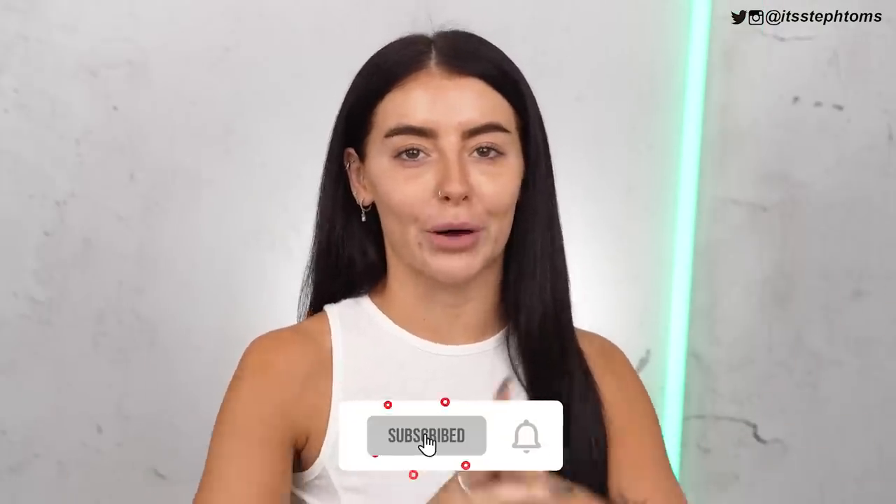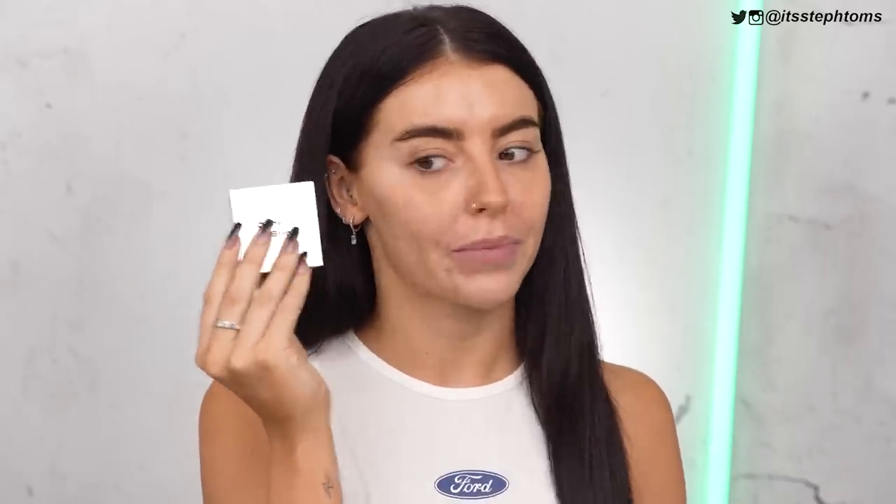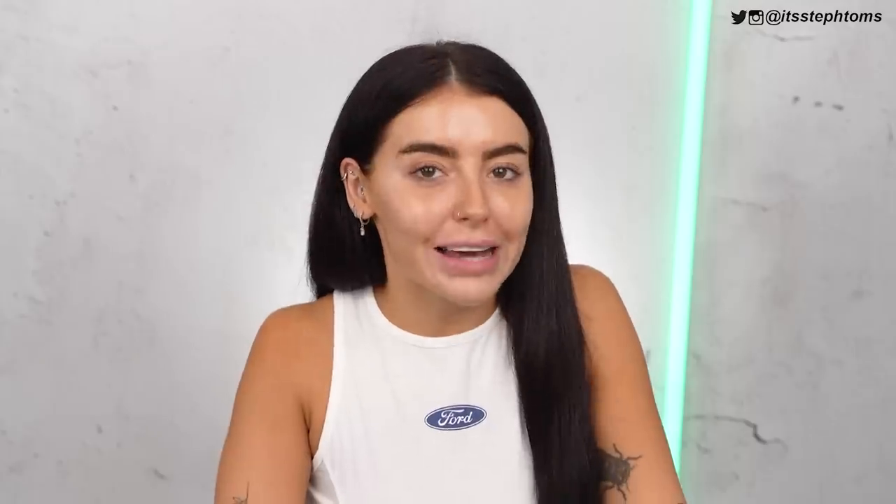If you're new here, maybe consider subscribing, turning on notifications, liking, commenting, whatever — but I understand if you don't want to do that after that awkward interaction. In today's video I am trying out a whole load of makeup that I picked up the other day from the drugstore, aka Boots and Superdrug. I have a mix of everything from Flower Beauty, a bit of MUA, and Missguided makeup, because Missguided makeup is now in Superdrug. Didn't know that until recently, so looking forward to trying that out. I'll link the haul video down below.